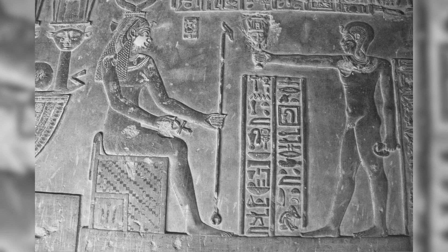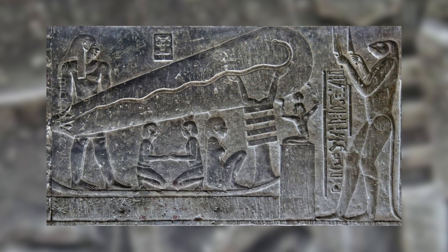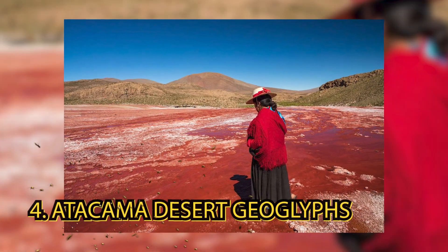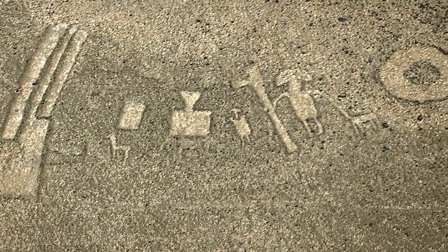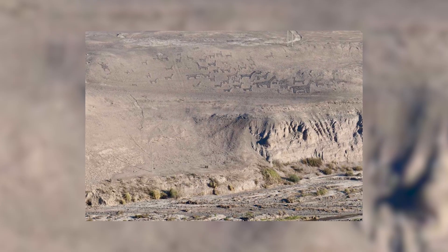There is a mainstream explanation from Egyptologists that makes the most sense and collaborates with other transcriptions in the temple, but we want irrational alien theories, so we're going to ignore that and move on to the Atacama Desert Geoglyphs. These glyphs are monstrous, covering 150 plus square kilometers, however there are similarities outside of their size to the Nazca lines, so maybe I'm speaking too soon.